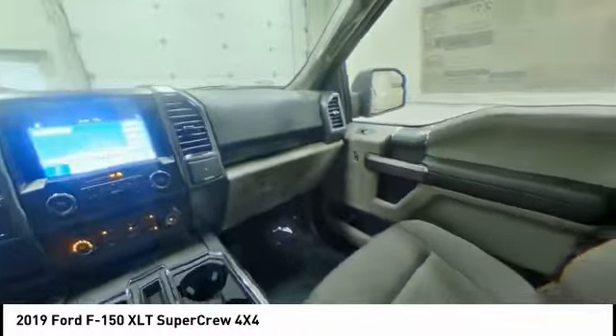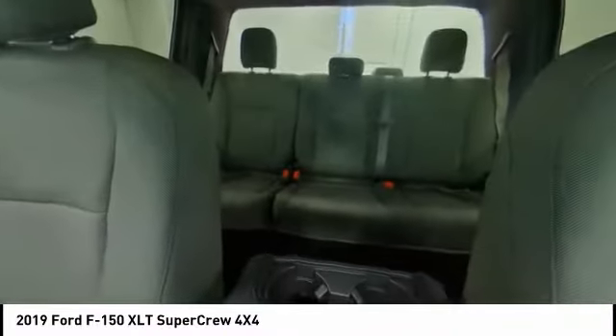Daytime running lights. Engine immobilizer. Remote engine start. Privacy glass.